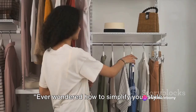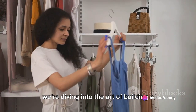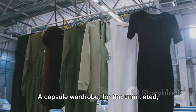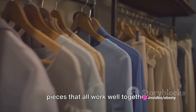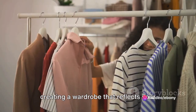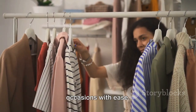Ever wondered how to simplify your style and elevate your fashion game? Today, we're diving into the art of building a capsule wardrobe. A capsule wardrobe, for the uninitiated, is a minimalistic approach to fashion that focuses on a small collection of versatile pieces that all work well together. It's all about quality over quantity, creating a wardrobe that reflects your personal style and can adapt to various occasions with ease.